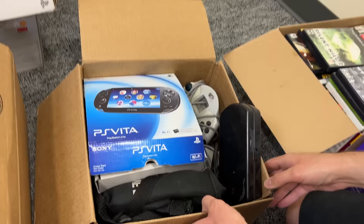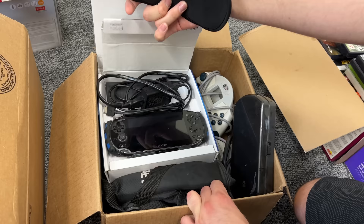Next box up is just some various random stuff — appears to be like a PSP case, some Dreamcast controllers, a PS Vita box with a PS Vita which is good to see, and then just some other various stuff and a Dreamcast as well.